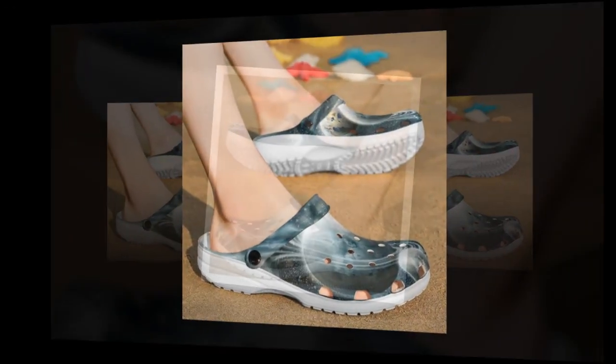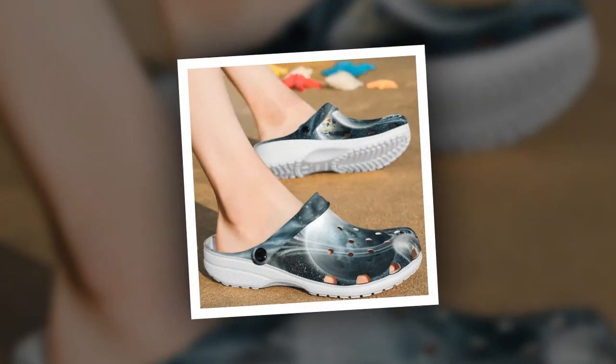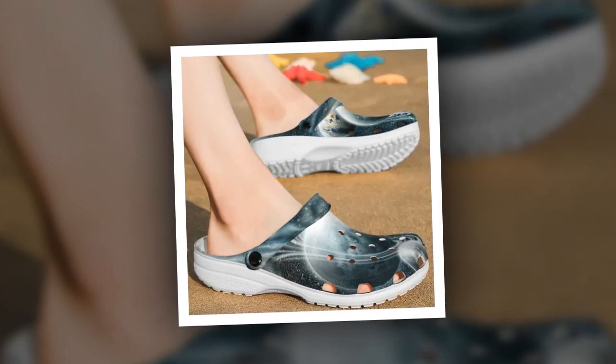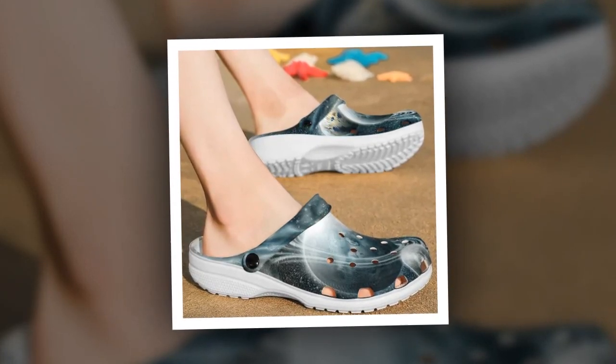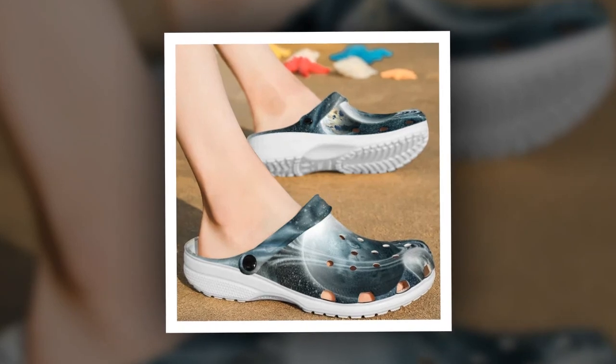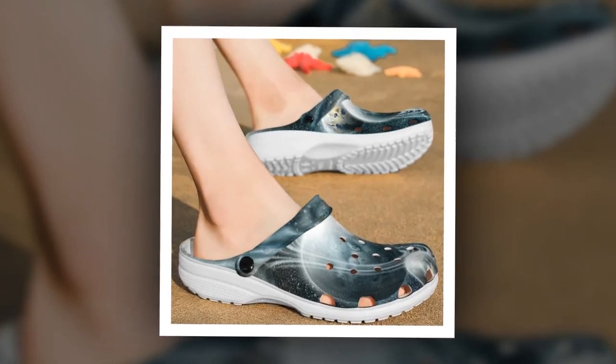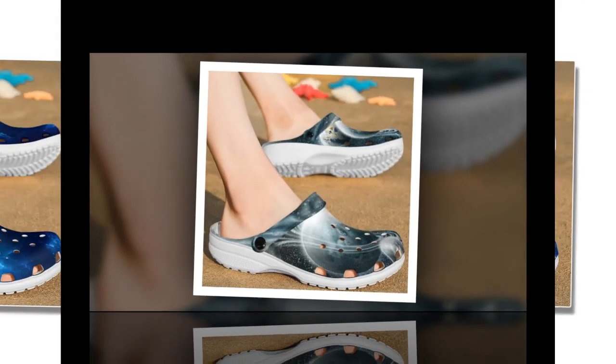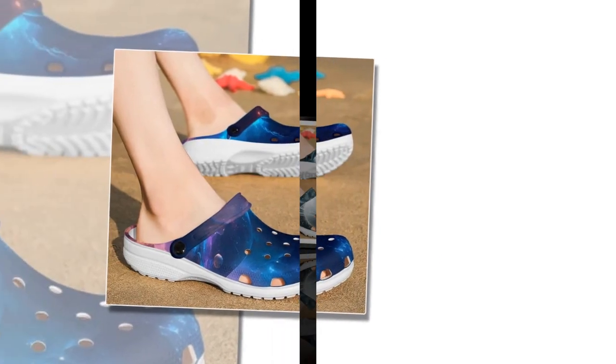Non-slip confidence — no need to worry about slippery floors or wet conditions anymore. Galaxy Crocs come equipped with anti-skid tracks at the bottom, providing excellent grip. Walk confidently, knowing that your shoes can handle any surface, be it a wet sidewalk or a slippery kitchen floor. If you want to buy the product, you can find the link in the product description or in the comments section.